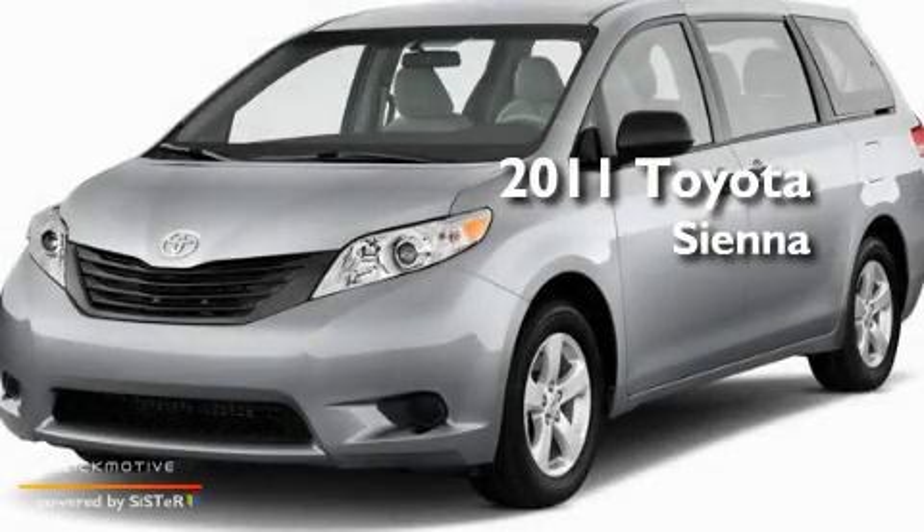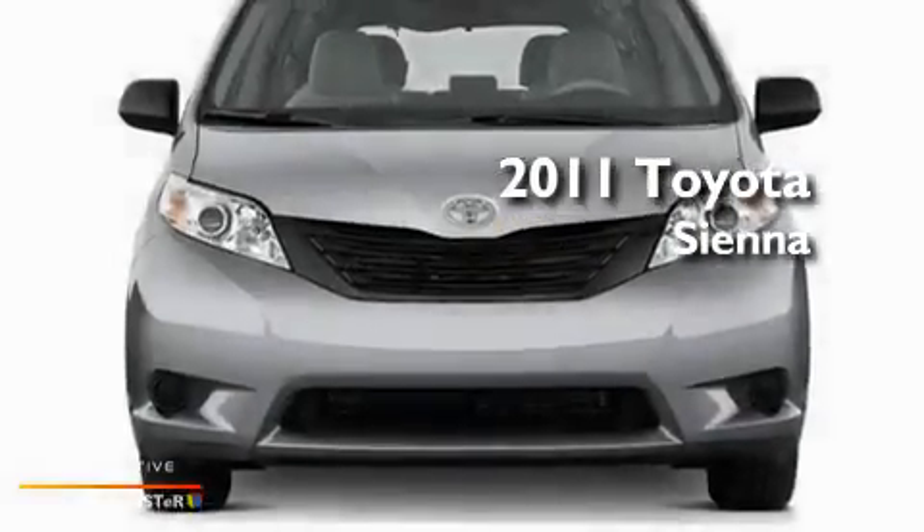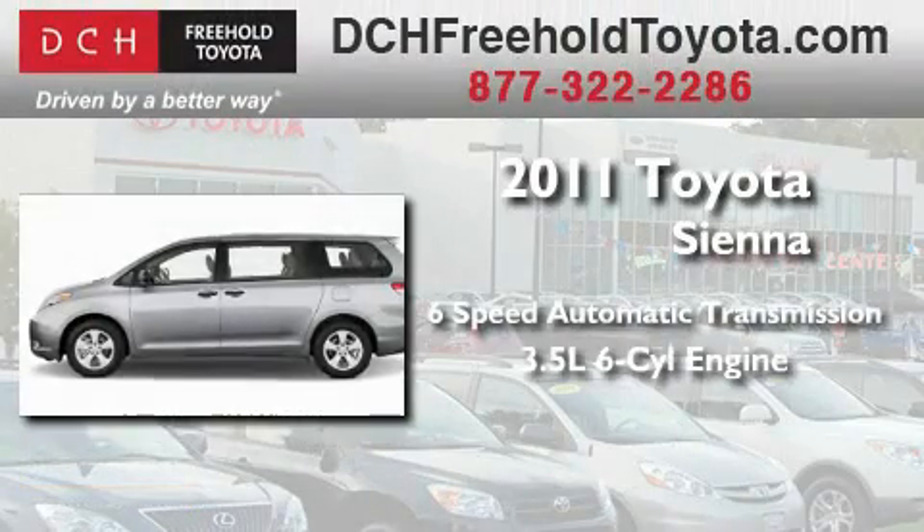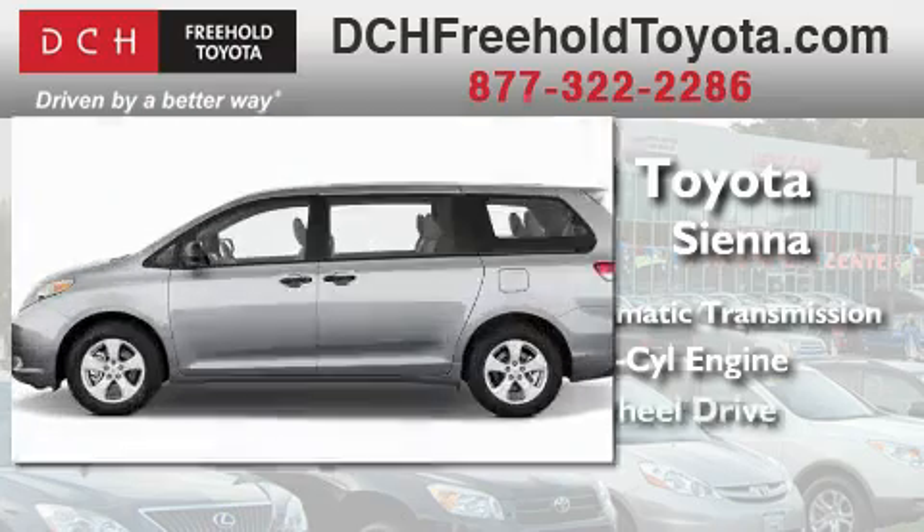This is a brand new 2011 Toyota Sienna. This minivan has an automatic transmission, a 3.5 liter V6 and all-wheel drive.